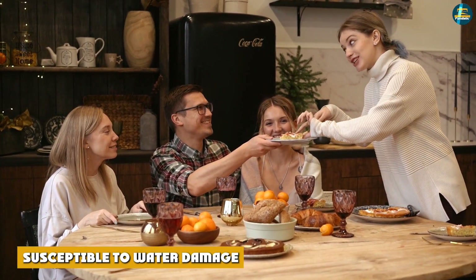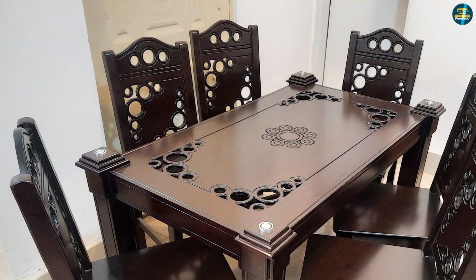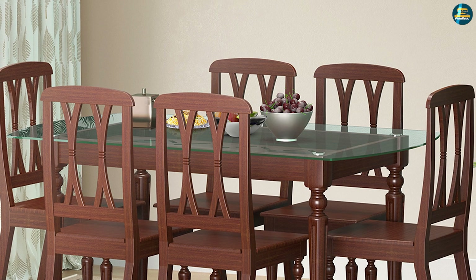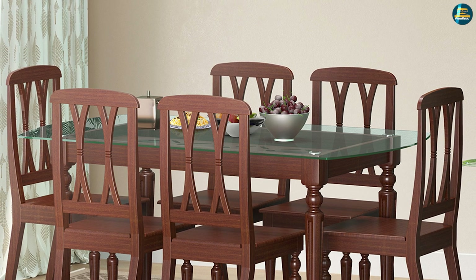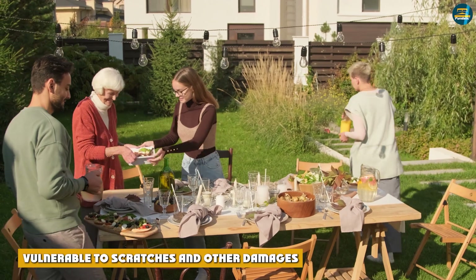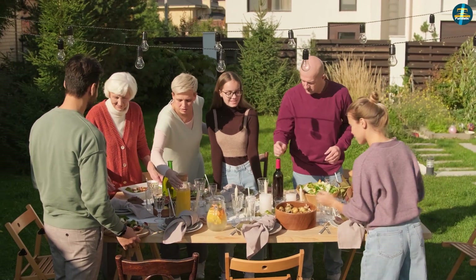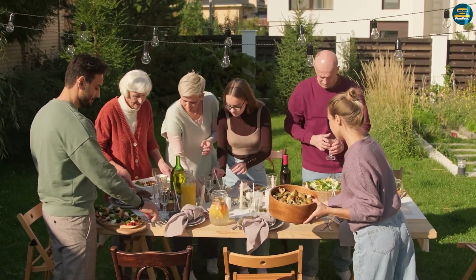Susceptible to water damage: Moisture is one of the biggest vulnerabilities of wooden tables. The material can swell if moisture is left to settle on its surface, which can eventually lead the material to weaken and enable mold to form. Make sure to immediately wipe off spills and liquid residues to prevent damage. Also vulnerable to scratches: while the top finish can resist daily use, scrapes from sharp or heavy objects can still expose and significantly damage the wood underneath.